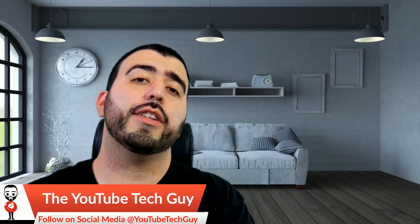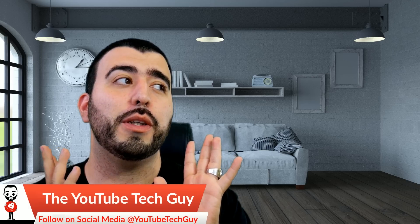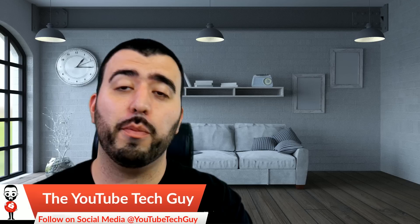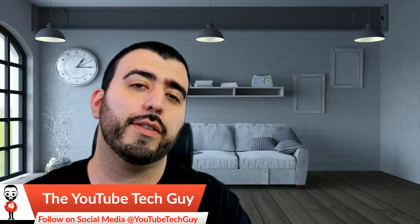Hey guys, so before we start this video I just wanted to talk to you really quick and let you know we are trying something new with this video — there are going to be some bloopers at the end. I will also warn you that although most of my footage always has no cursing, bloopers are the exception. So let me know if you think I should be putting bloopers at the end of some videos in the comment section down below.